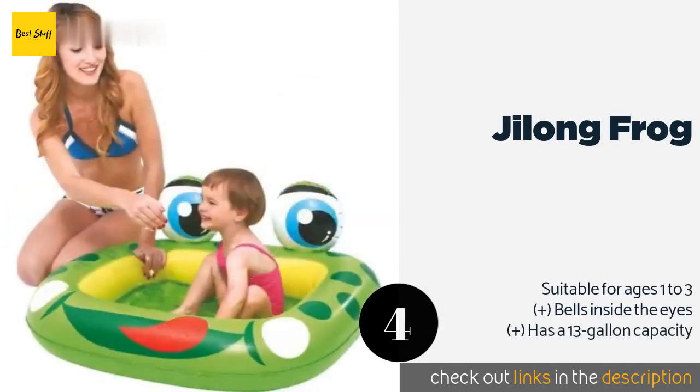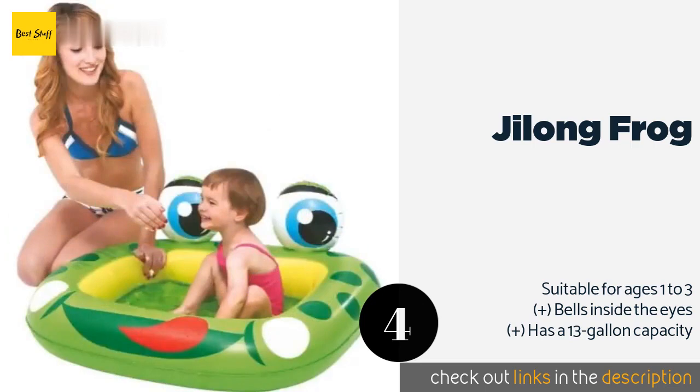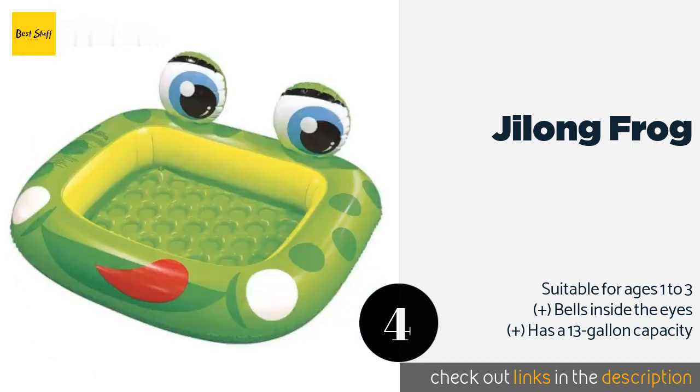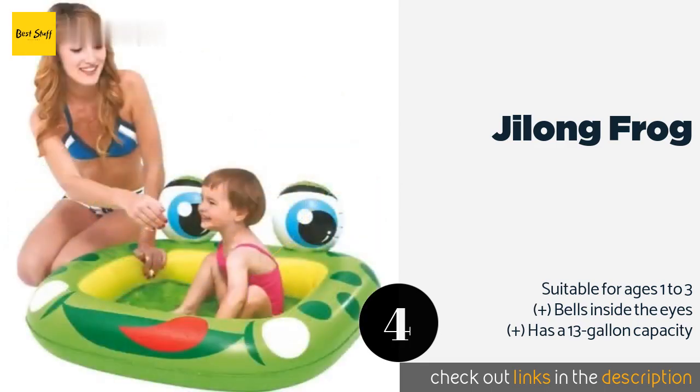The next product is the Jai Long Frog. With its endearing design and bright green, yellow, and white colors, the Jai Long Frog is sure to delight any youngster. Its padded base provides a comfortable seat while the soft sides help to keep kids safe from bumps and bruises. This product is available on Amazon for $10.